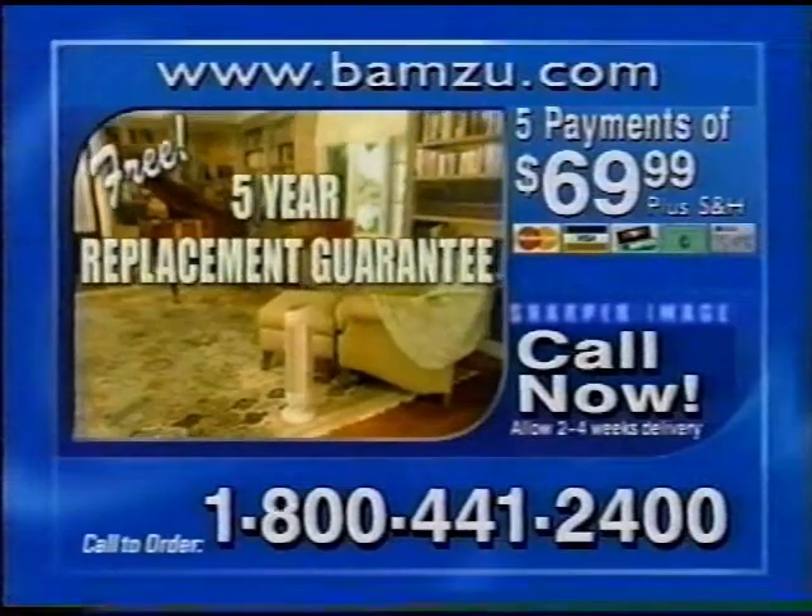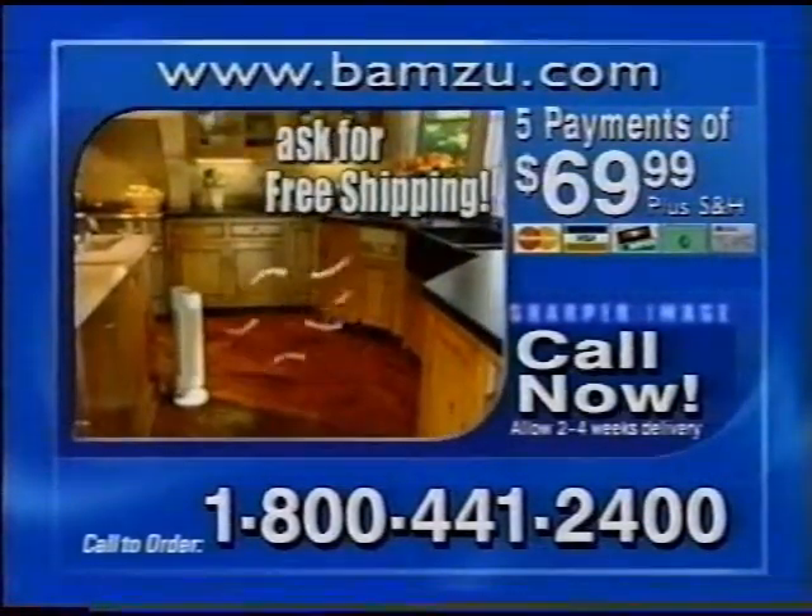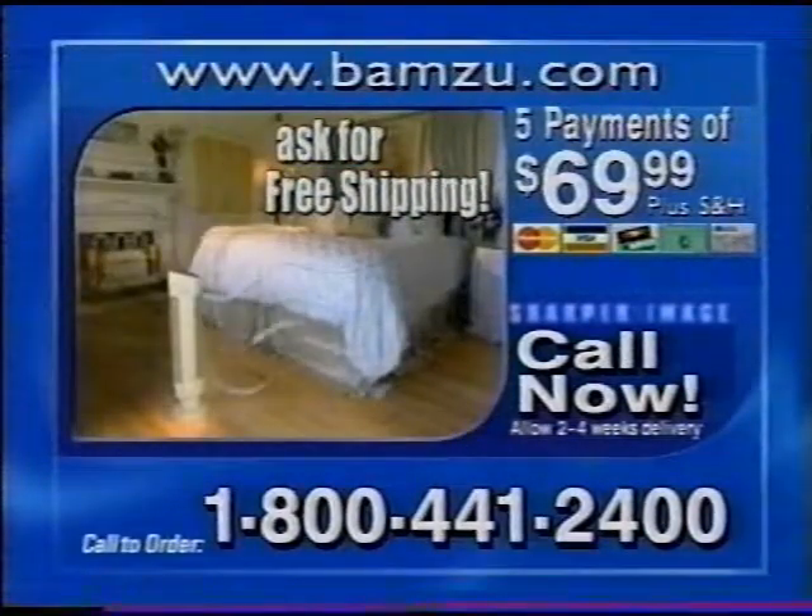Call now and get a free five-year replacement guarantee and ask about free shipping. Call 1-800-441-2400. That's 1-800-441-2400.